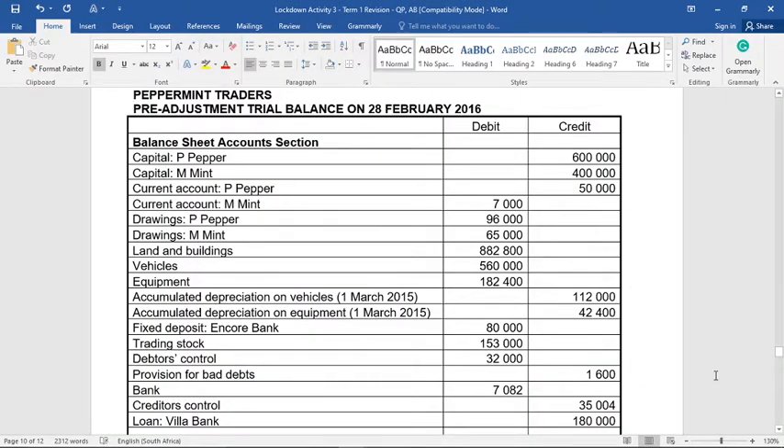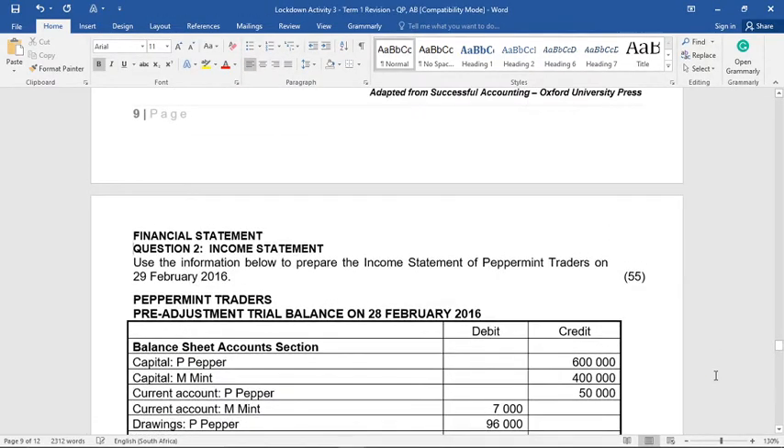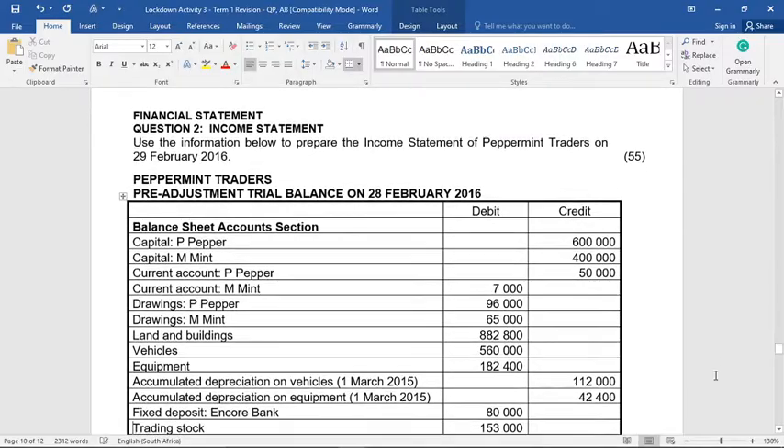Hey Greg Levins. I'm going to be going through a question on partnerships, entitled 'Financial Statements Question 2 - Income Statement.' We're going to be asked to use the information below to prepare the income statement of Peppermint Traders at the end of February 2016 for 55 marks. From experience, the income statement is usually the more favored question.